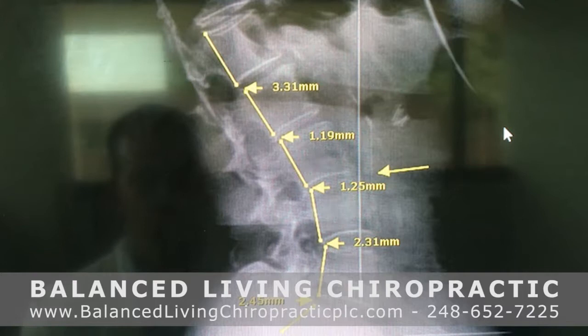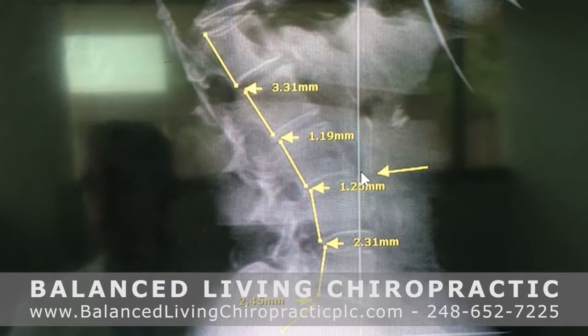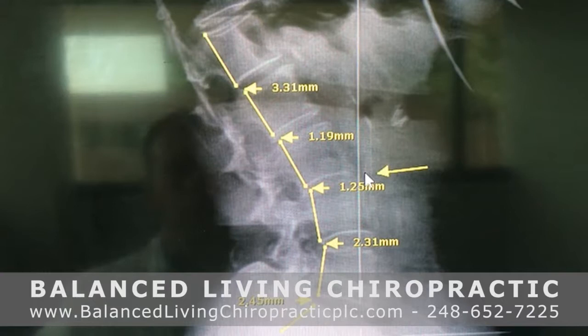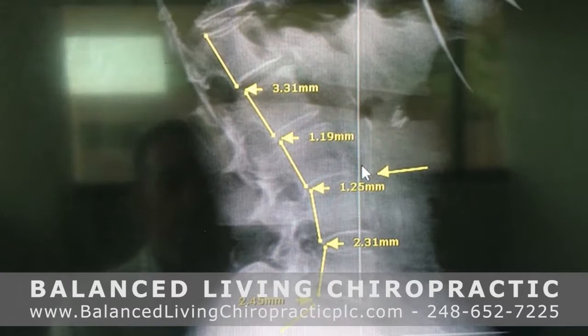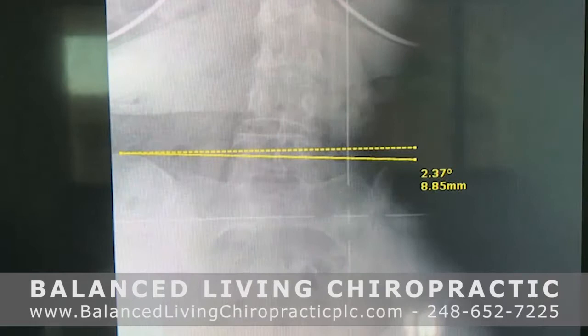This film you're looking at is a lateral view of the lower back. Here is the sacrum, L5, all the way up through L1. What we want to see is a nice graceful curve, but what we're seeing with this patient is a hyper-curve — too much curve in the spine — and then it straightens out up here. That puts a lot of pressure on the segment between L3 and L4, which are the nerves that go into the colon, bladder, sexual organs, and lower back.